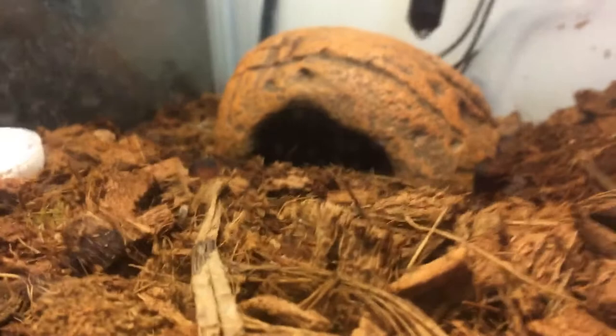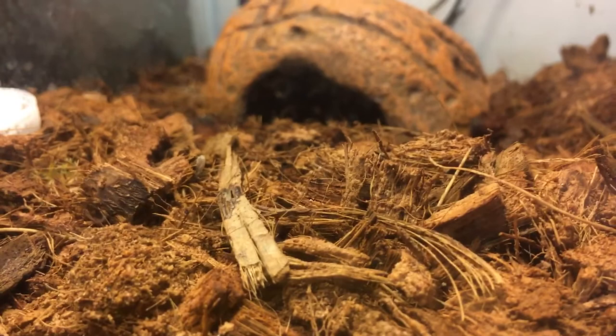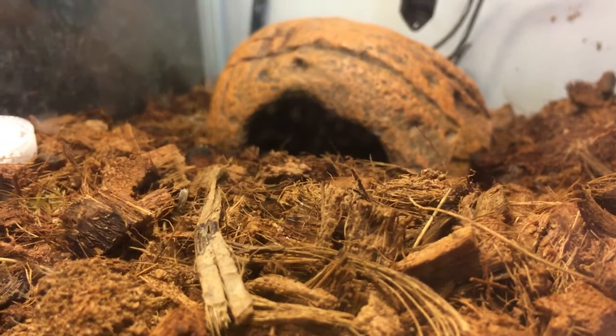The western bandit gecko is native to North America — specifically the United States, Arizona area. The Yucatan bandit gecko is native to obviously the Yucatan and a few other areas.